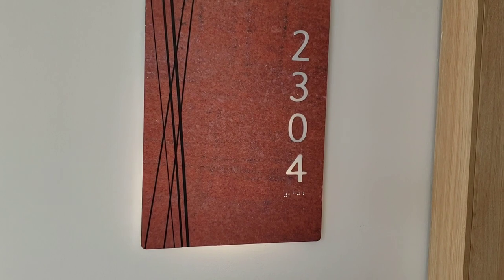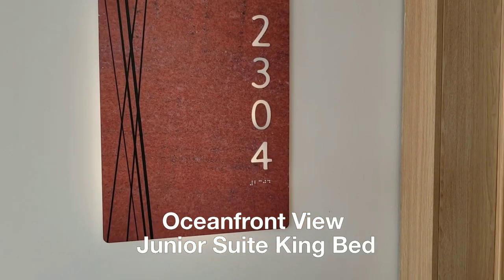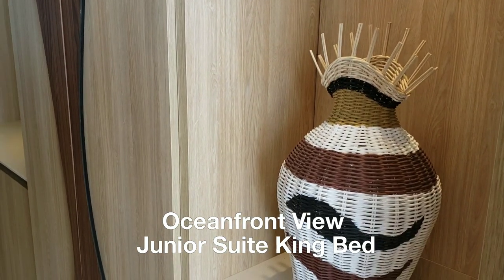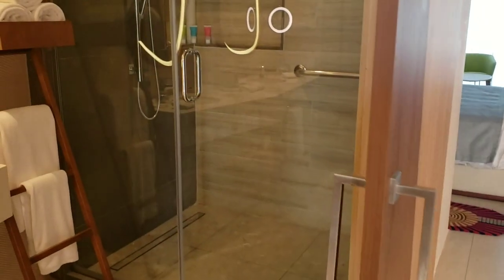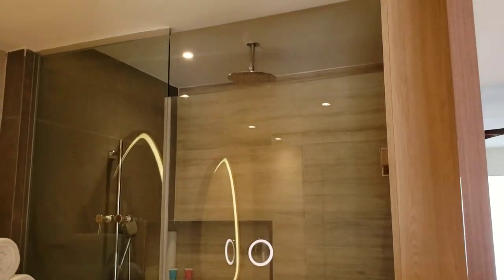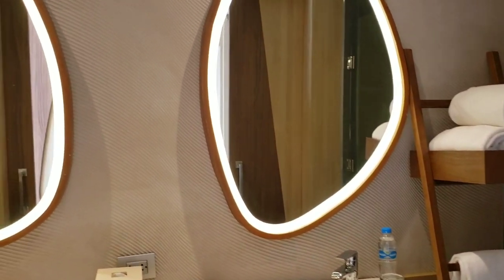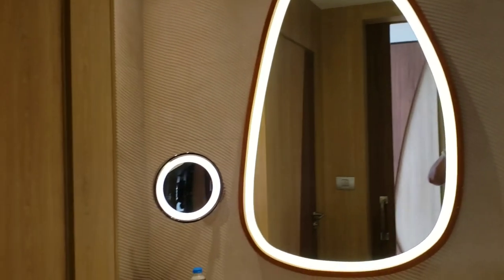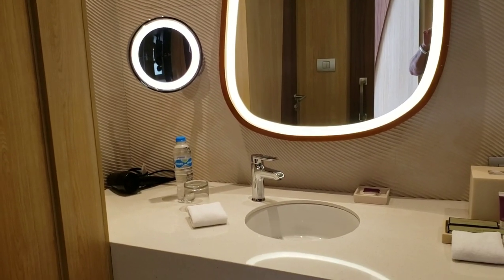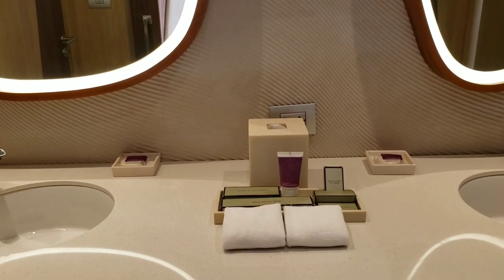I'm now viewing the oceanfront suite, room 2304. The bathroom features a waterfall showerhead, thirsty towels, two fabulous mirrors, a lit makeup mirror, a hairdryer, two sinks, and amenities.